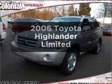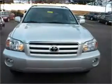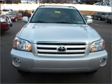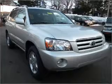Get noticed in this 2006 Toyota Highlander. If you're looking for an automobile with great attributes, look no further. With a reliable six-cylinder engine that responds smoothly to its five-speed automatic transmission.